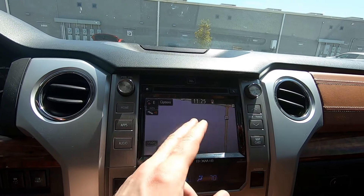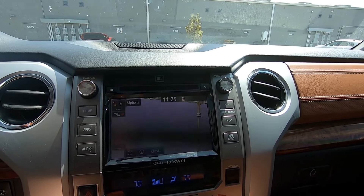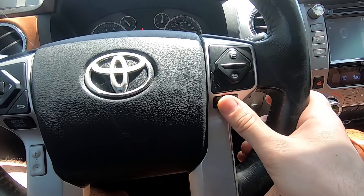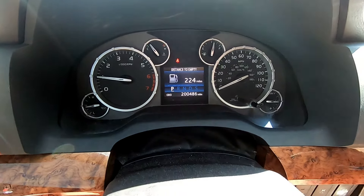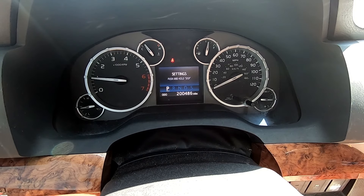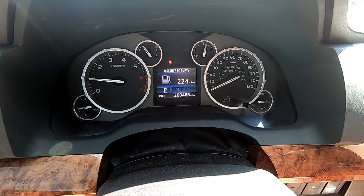One problem I noticed while driving - the navigation takes a while to update, so it looks like you're driving off-road. As for the dash display, everything is controlled from one button which took me a second to get used to. You have range, speed, temperature, settings - not much to see - and the fuel economy.